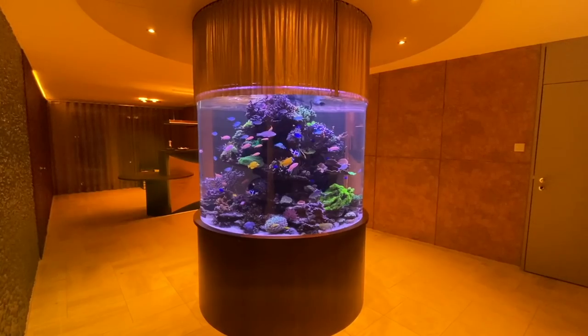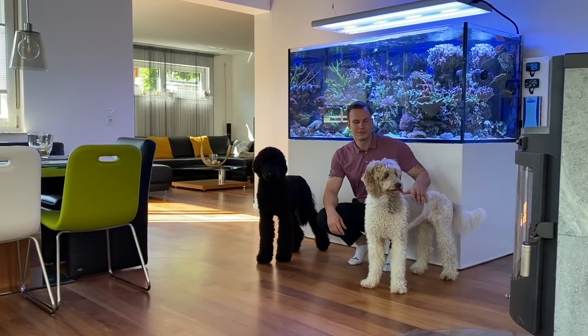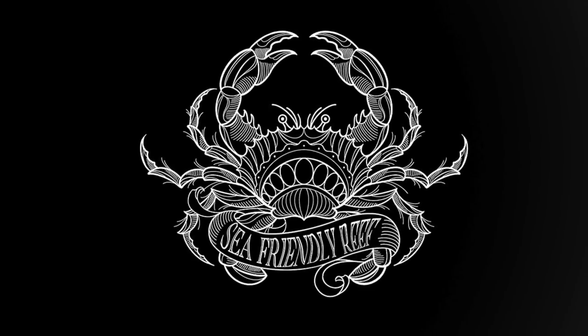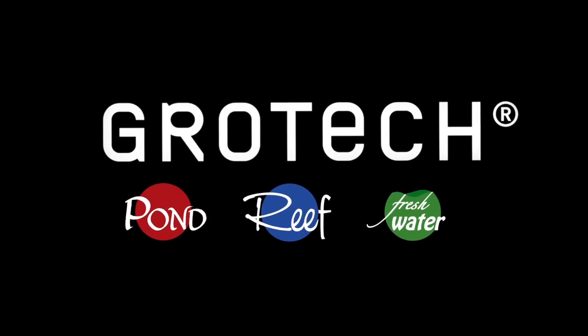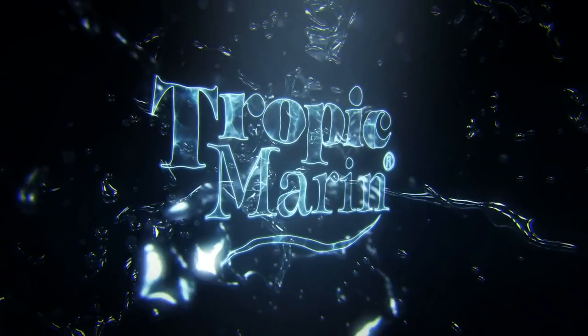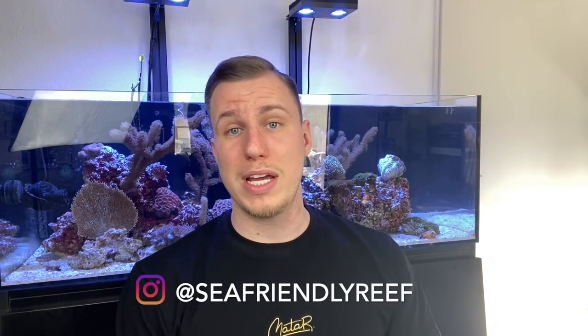You like reef tanks? Perfect, let's check out mine. Hello and welcome to Sea Friendly Reef. Today it's update time — I just changed a lot at my Waterbox frag tank in the last weeks. I added some corals, I added some fish, and I want to show you exactly what I've changed.